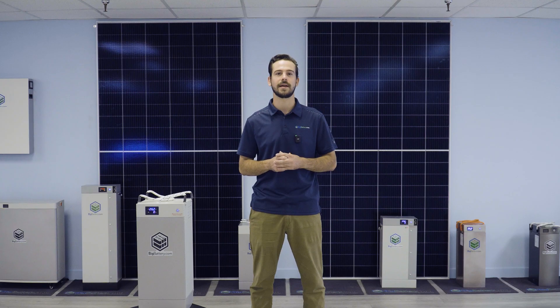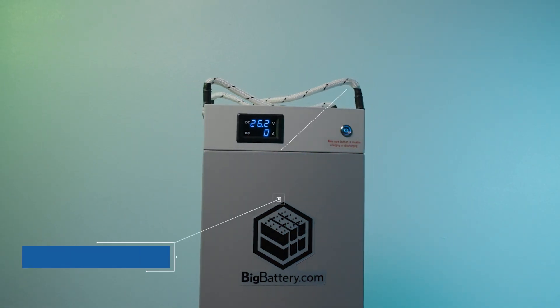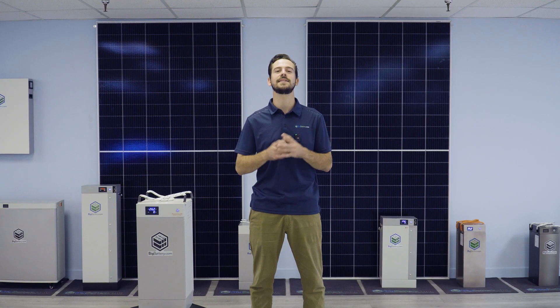Lead acid options leave you with costly and inconvenient maintenance, with a usable capacity of around half of its rated capacity. These issues are almost non-existent when it comes to our Husky Elite. Our battery requires zero maintenance and is uniquely rated for 100% depth of discharge, allowing you to get the most out of this 6 kWh battery.